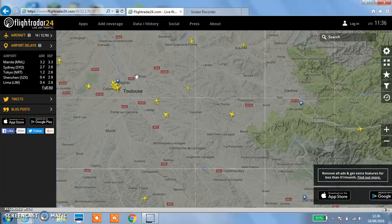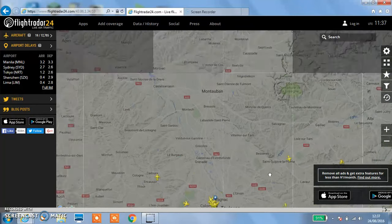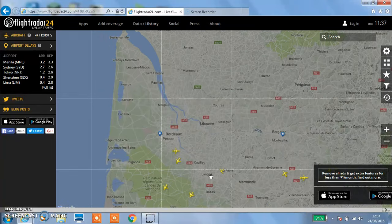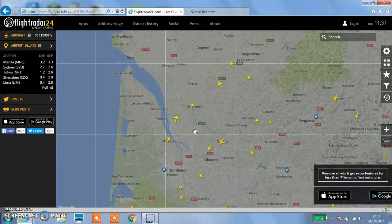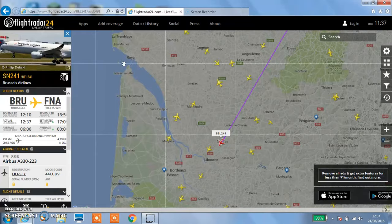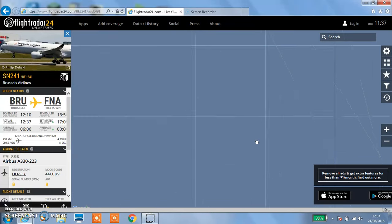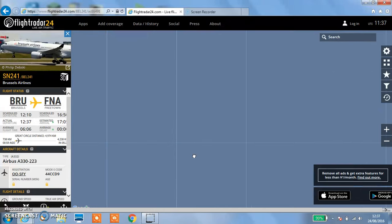What aircraft are we trying to find next? A 757? Okay then, I know where to go for them - it's my hometown. Is that one? No, that wouldn't be one. That's an A330. I don't want a Brussels Airlines one.